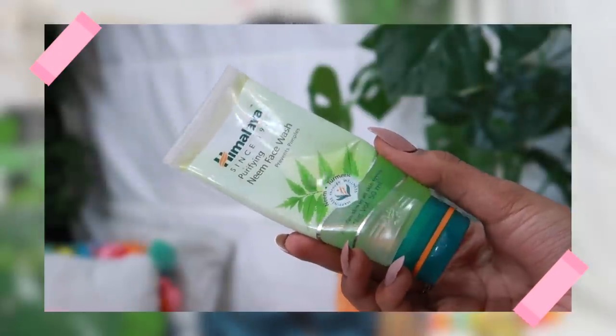The first product is something I've been using for years — the Himalaya Purifying Neem Face Wash. This small one retails for 65 rupees. I usually travel with it, but for everyday use I prefer the one with a pump — quick, easy, and sanitary. It doesn't break me out. I have extremely acne-prone and oily skin, and it works great for me. However, people with dry skin may find it drying.